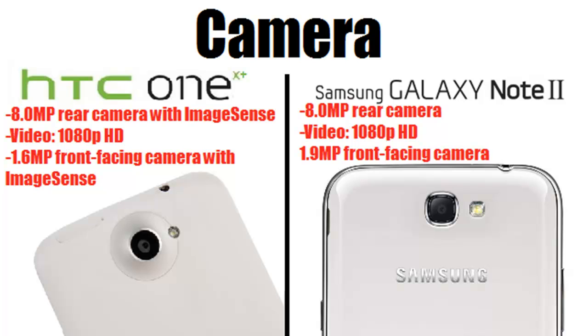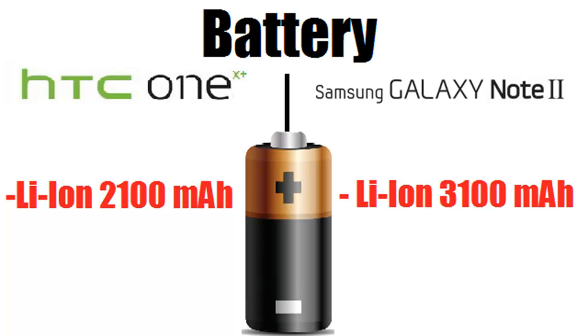Next are the cameras. They both have 8 megapixel rear cameras and both shoot 1080p video. The HTC One X Plus features HTC's Image Sense technology. For front-facing cameras, the HTC One X Plus has a 1.6 megapixel camera with Image Sense, while the Note 2 has a slightly better 1.9 megapixel front-facing camera.